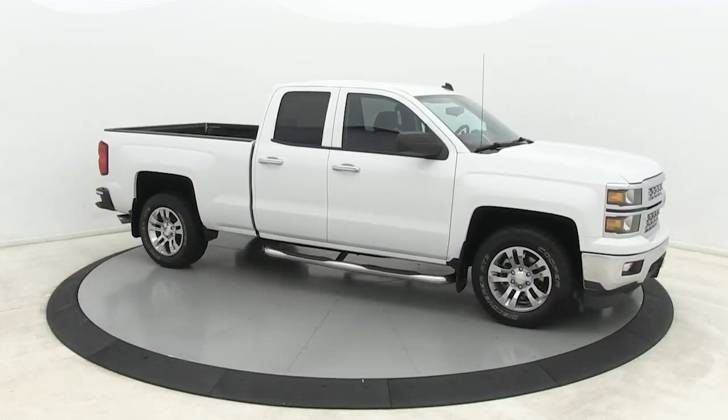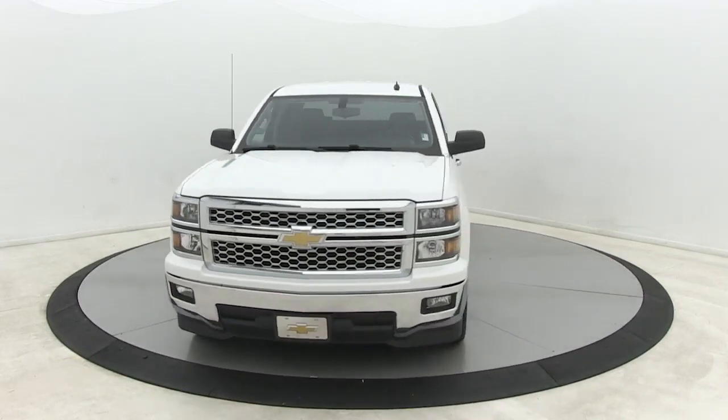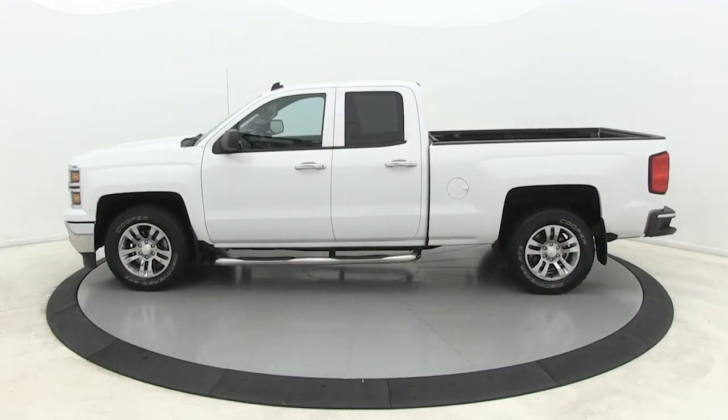You'll have love at first sight with the 2014 Chevrolet Silverado 1500. This vehicle still has fewer than 110,000 miles on the clock, so it won't last long.